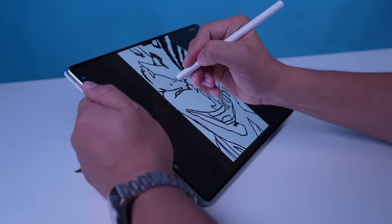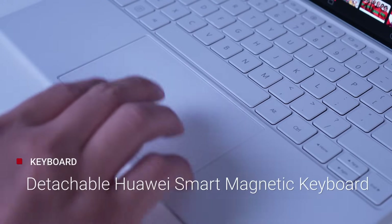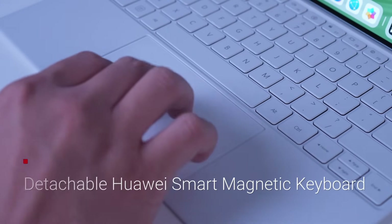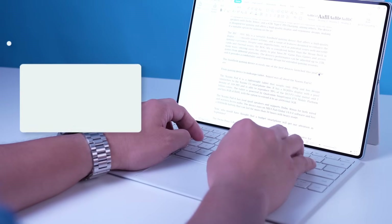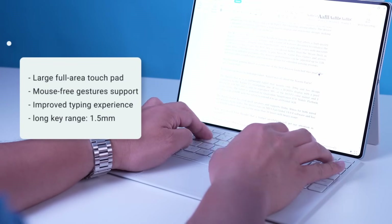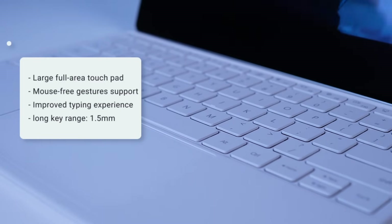The smart magnetic keyboard has a large full-area touchpad with mouse-free gesture interaction, similar to what you can do on a laptop. The typing experience is also much better this time around, thanks to its full-size keys, long key range of 1.5mm, and large keycaps. Clearly, Huawei did not cheapen the keyboard experience on this tablet, giving you a full PC-like level experience.